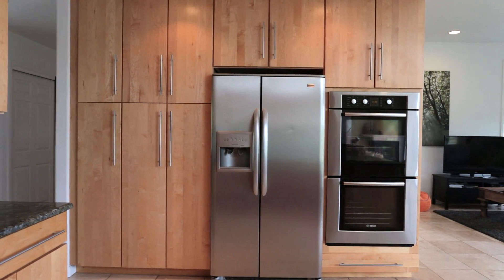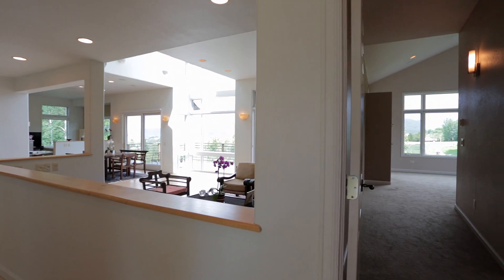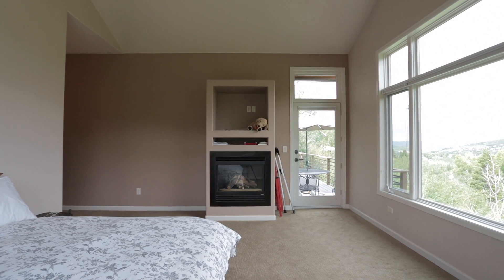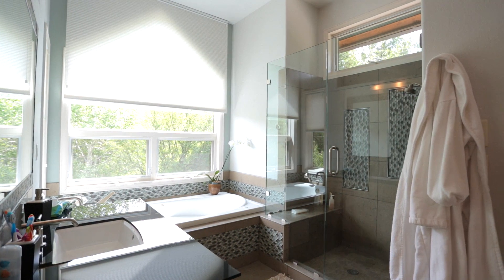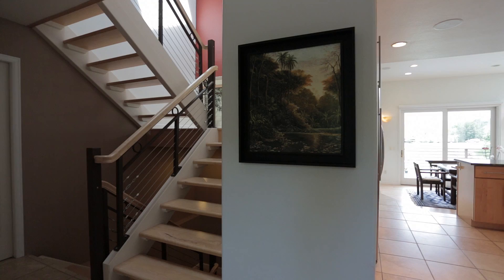There's an office off the living area, and adjacent is a large master suite bathed in natural light. It also features a gas fireplace and stunning views. The master bath is private and has a soaking tub, tile shower, and large walk-in closet to complete the main floor master suite.